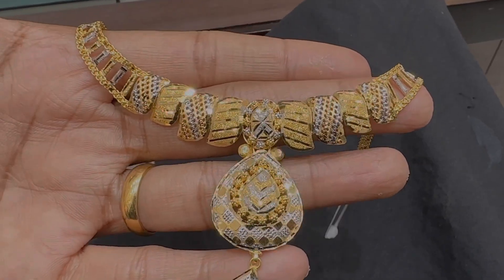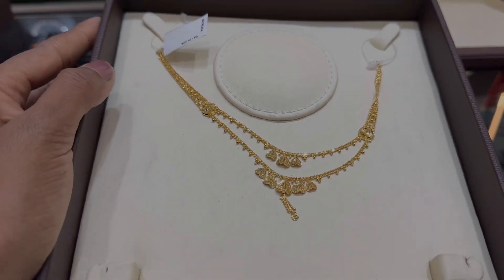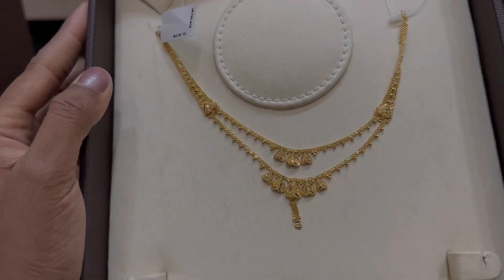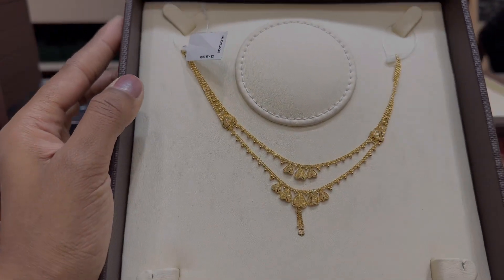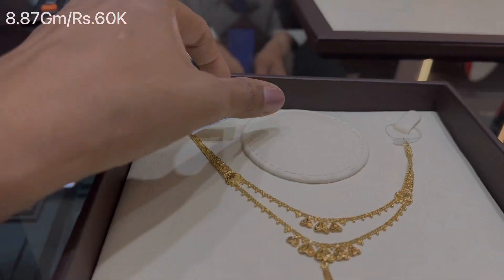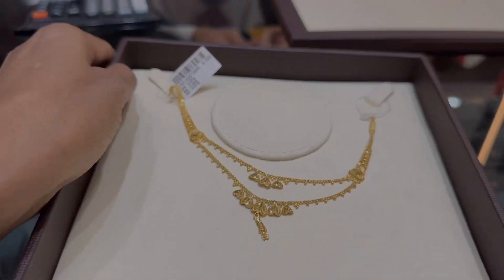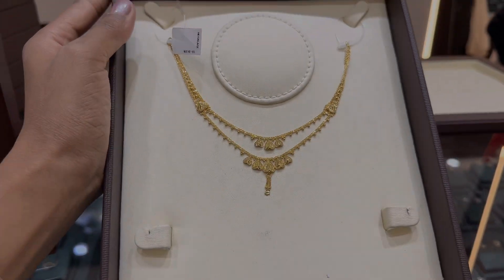I will show you necklaces from 30 grams, and the making charges range from 20 to 50 percent. This necklace has a weight of 8.87 grams and is priced at Rs. 60,000, made in 22 karat gold.